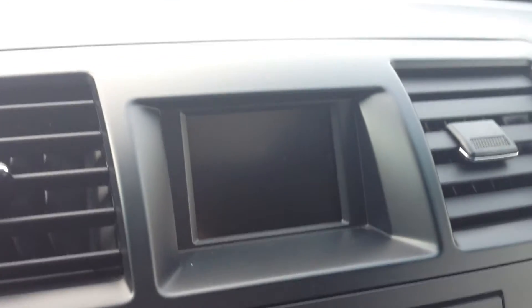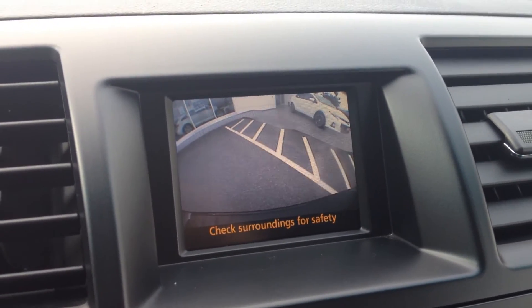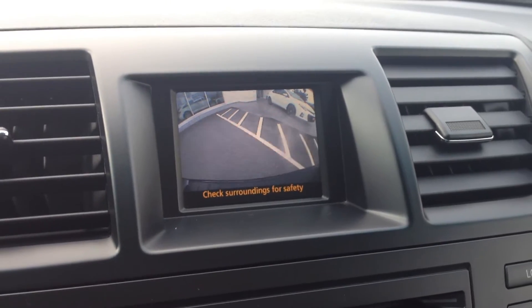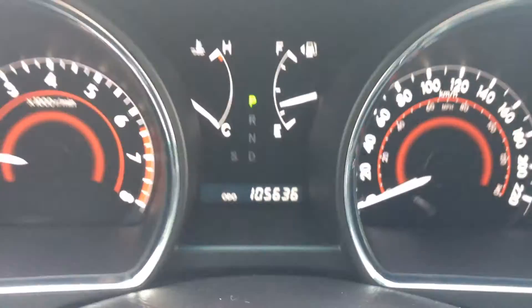This also has a backup camera — very handy for lining up your trailer hitch or to make sure you're not running over any kids' toys in the driveway. There's our mileage: 105,636 currently on the odometer.